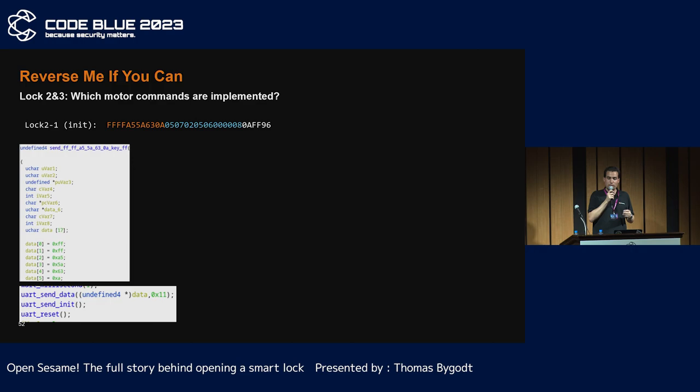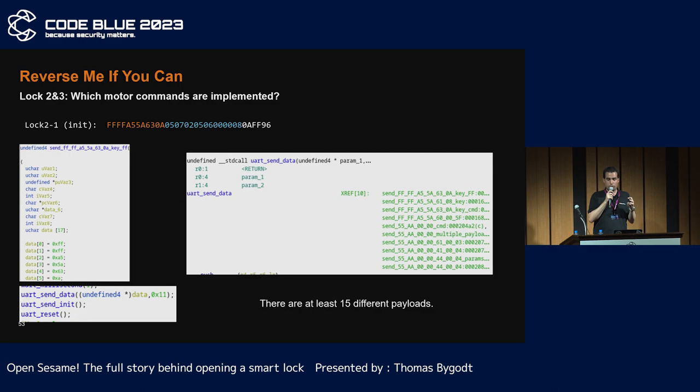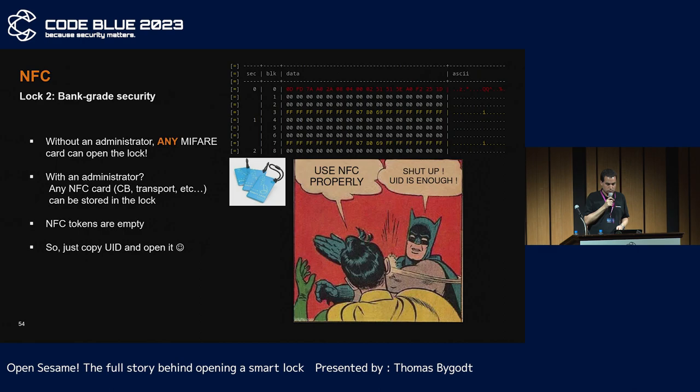After dumping the firmware, I wanted to validate my communication findings. To search for the ID, the blue part yielded no result. So I tried with the headers, the orange part. I found the UART send function and listed all calling functions — there are 15 different payloads. Honestly, I haven't tried them all, because the raw signal is a bit more complicated. But more interestingly, the new lock has NFC. Attacking it was really fast — they only used the UID of an NFC card. End of the story. Take your phone, approach the victim's tag, copy, and enjoy.